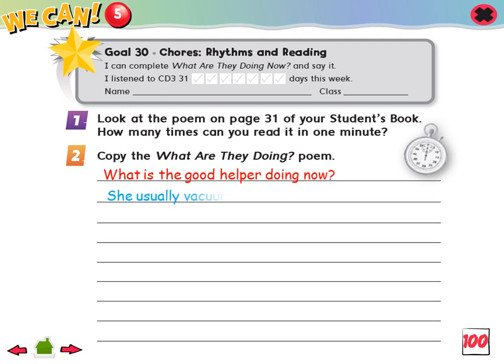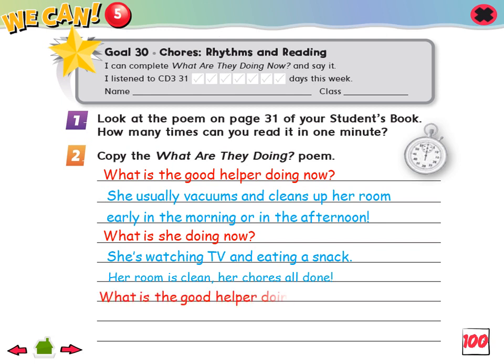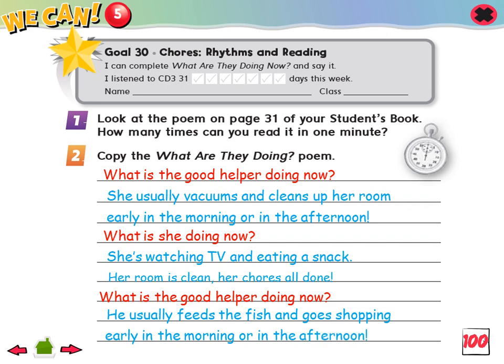She usually vacuums and cleans up her room, early in the morning or in the afternoon. What is she doing now? She's watching TV and eating a snack. Her room is clean. Her chores all done. What is the good helper doing now? He usually feeds the fish and goes shopping, early in the morning or in the afternoon.